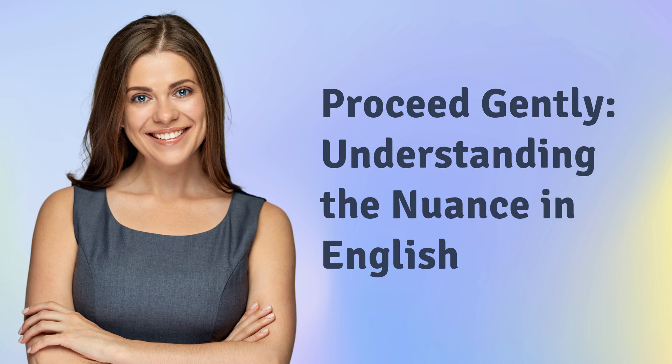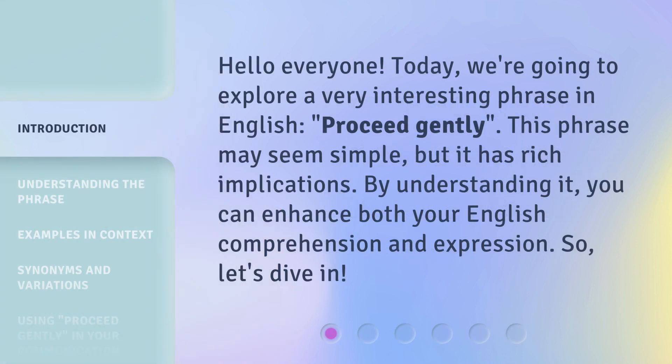Proceed gently — understanding the nuance in English. Hello everyone, today we're going to explore a very interesting phrase in English: proceed gently. This phrase may seem simple, but it has rich implications. By understanding it, you can enhance both your English comprehension and expression. So, let's dive in.